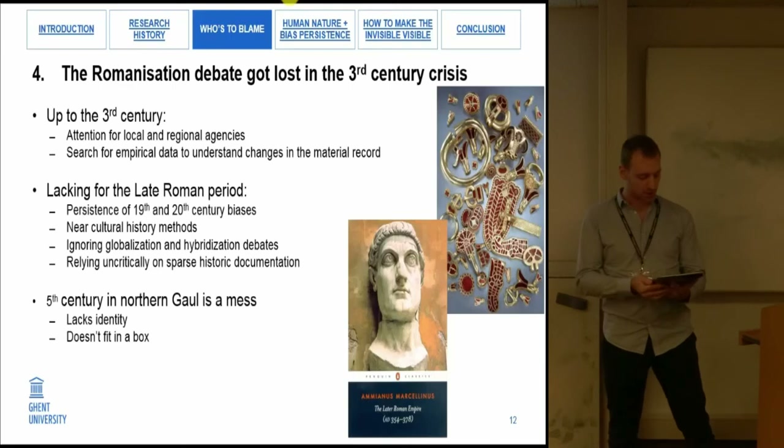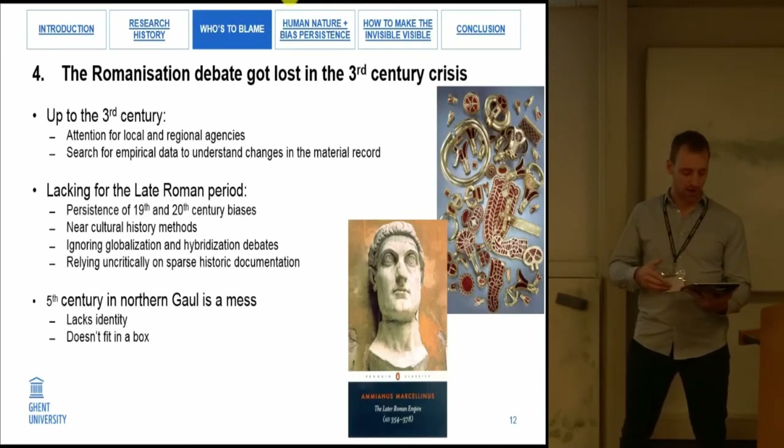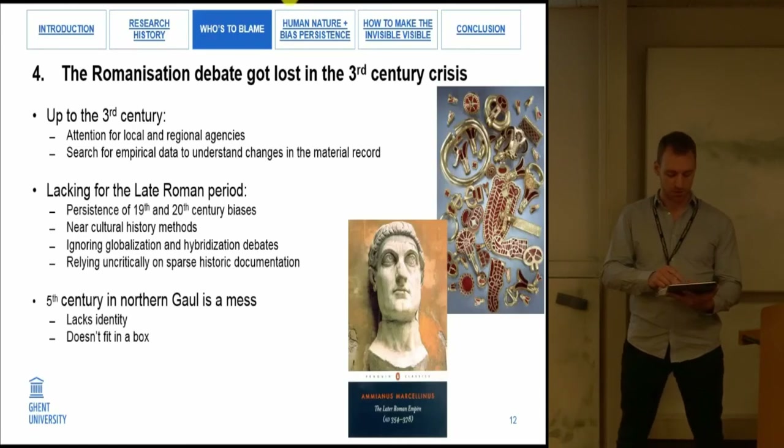In general, the fifth century in Northern Gaul is a mess. It lacks identity — it's not fully Roman, Gallo-Roman, Germanic, Frankish, or Christian. It simply does not fit in a box and could use a movement similar to the Romanization debate to spark new avenues of research.